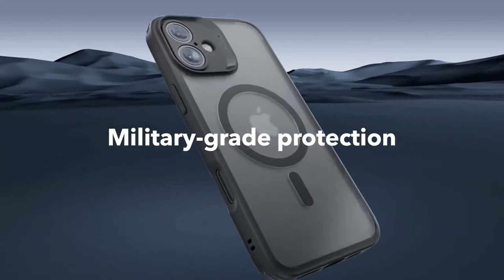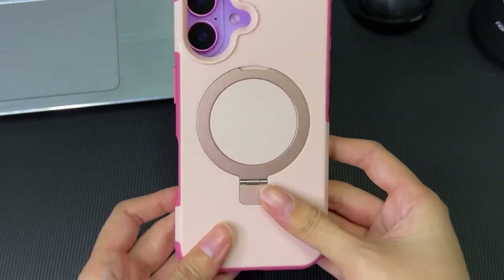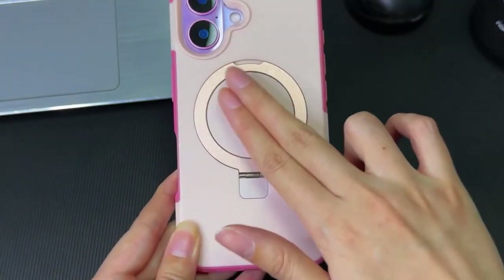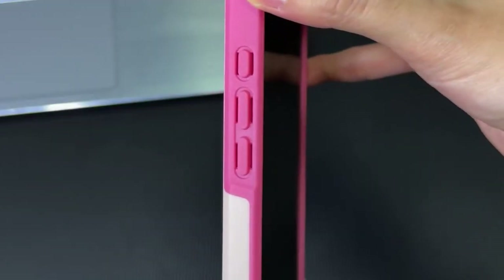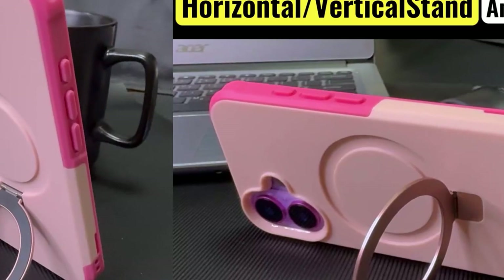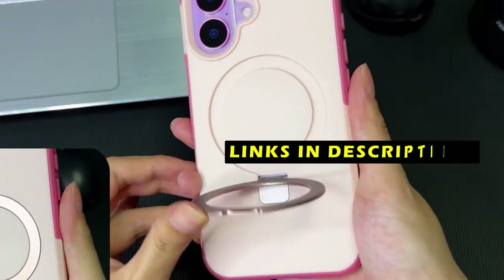With countless case options available, choosing the right one can be overwhelming. This video highlights the top 3 best iPhone 16 Plus cases with built-in screen protectors, offering a balance of style, durability, and protection. Whether you prioritize minimalist aesthetics or rugged durability, these cases provide reliable safeguarding for your valuable device. This list is based on my personal opinion and research, ranked by quality, features, and pricing. If you want more information and updated pricing on the products mentioned, be sure to check the links in the description below.